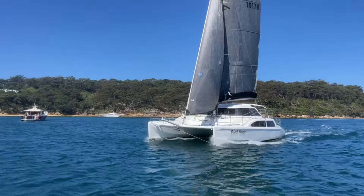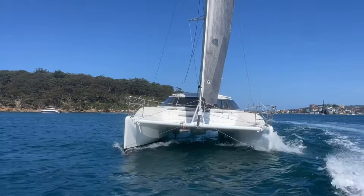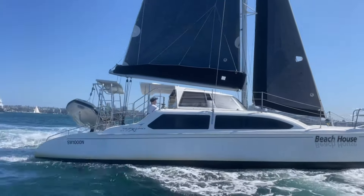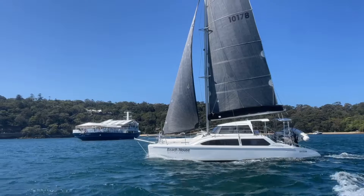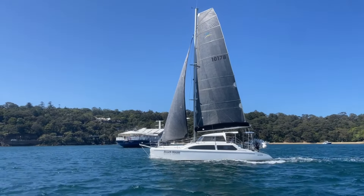Beach House was launched in 2007. Being the XL, she of course features the extended sterns, extended transoms and the self-tacking jib.